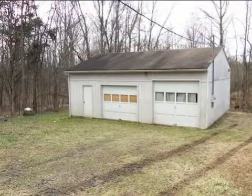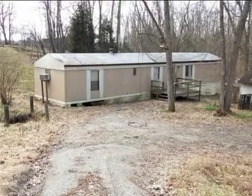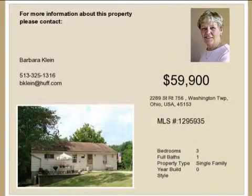Interior features of this property include a formal dining room and an unfinished basement. On the outside, this property features a wooded lot, a view of the woods, and a fenced yard.